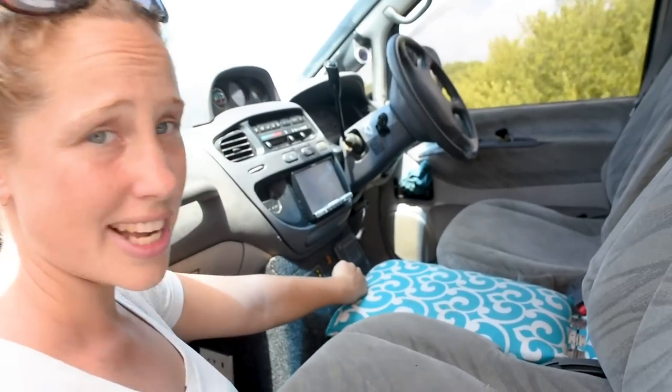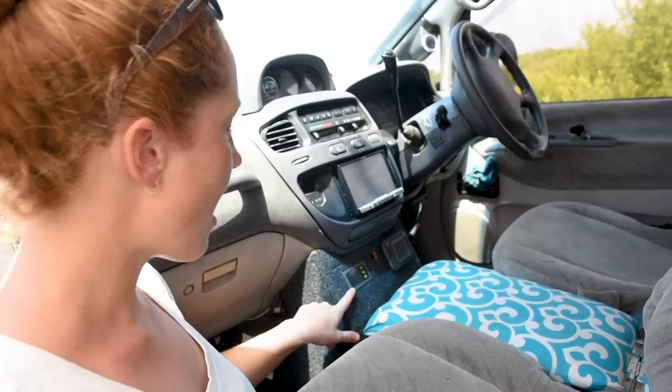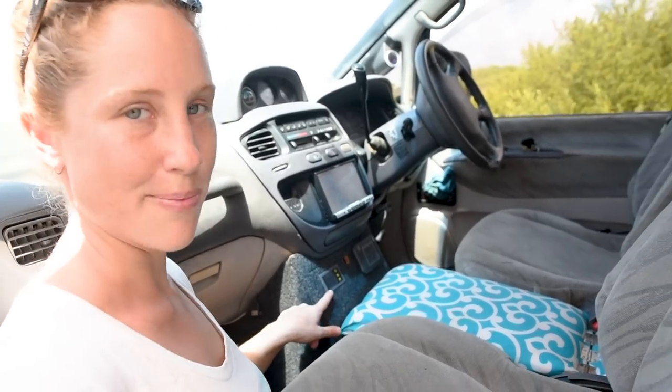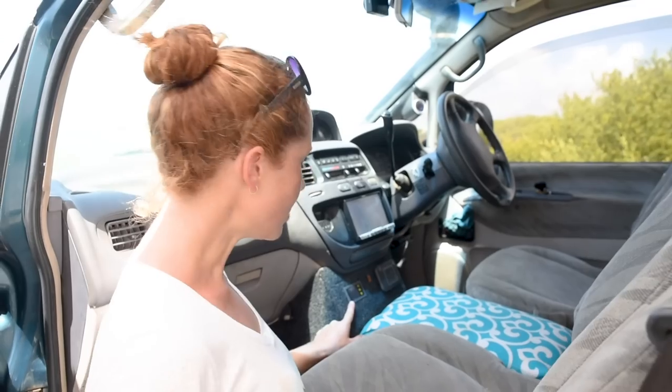We've also got a 4G modem for Wi-Fi, which is fantastic — we have Wi-Fi wherever we go. We just buy a SIM card in each country, stick it in, and we're good to go. And this is our battery management system — it shows us how much battery we've got, how much we're charging. Alex explains more about it in another video; I don't really know that much about it.